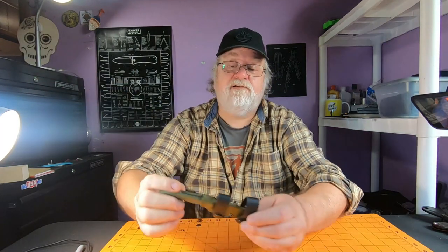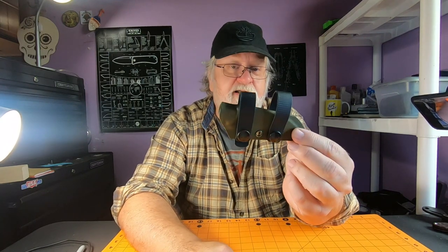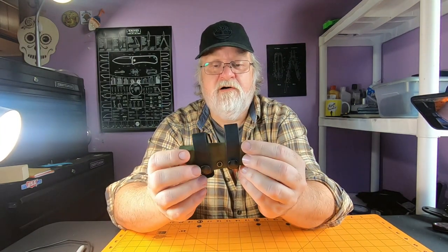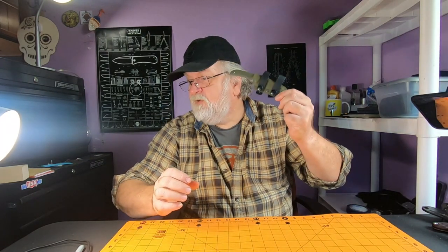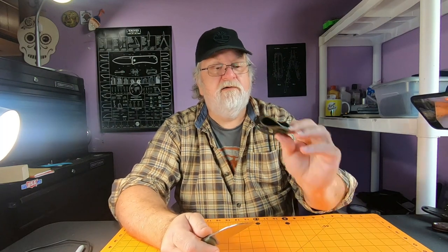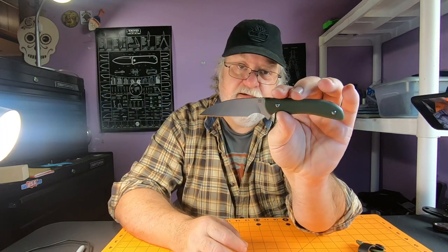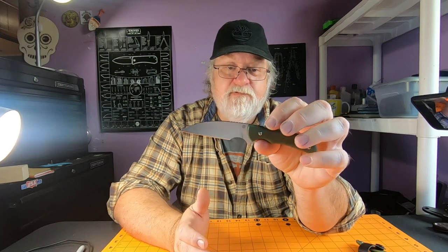Next one is a cool knife I've actually carried — probably the Azula the most, but this would be a close second. It's the Artisan Sea Snake, Mike Emler designed. It comes with a nice kydex sheath; I added soft loops to carry it on my belt. Otherwise it was designed as a neck knife, and I tried it — it works pretty good. The sheath is excellent, got a nice little thumb ramp, easy to deploy.